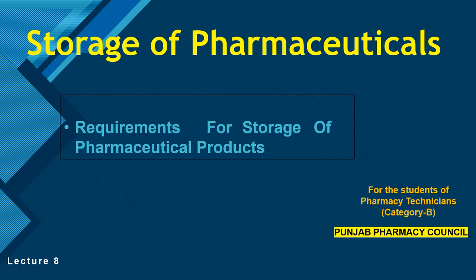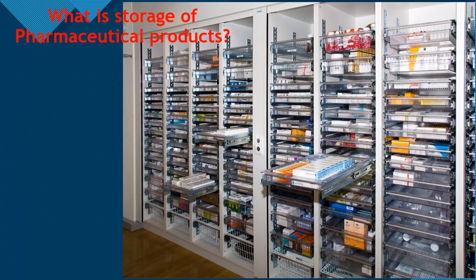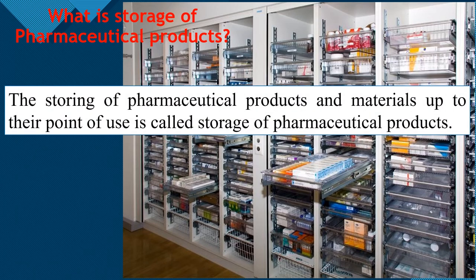Today we will learn the requirements of storage of Pharmaceutical products — what requirements must be met for storing pharmaceutical products and materials.